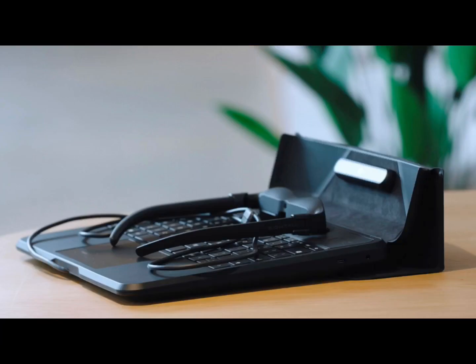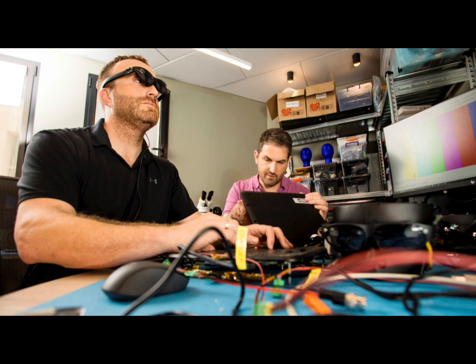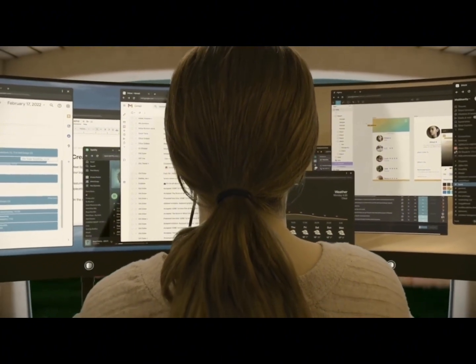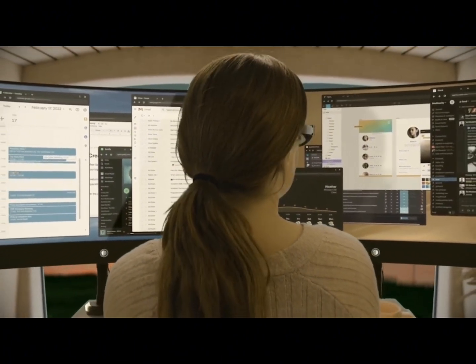Spacetop, billed as the world's first augmented reality laptop, looks like the keyboard to a standard 13-inch laptop, minus the 13-inch screen. To see the screens, I'm wearing what looks like a heavy pair of sunglasses that are wired to the keyboard.